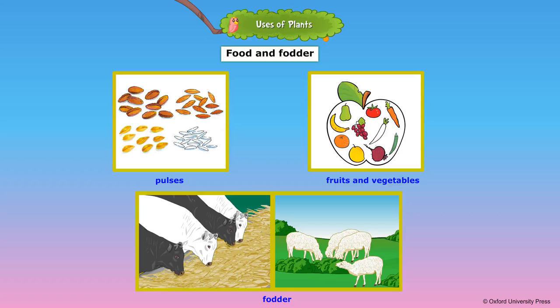Fodder or animal feed is any agricultural foodstuff used specifically to feed domesticated livestock such as cattle, goats, sheep, horses, chickens and pigs.